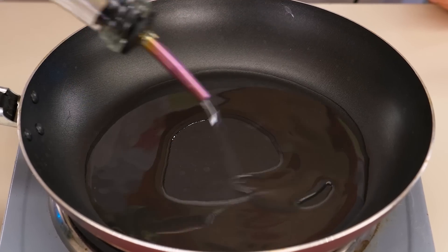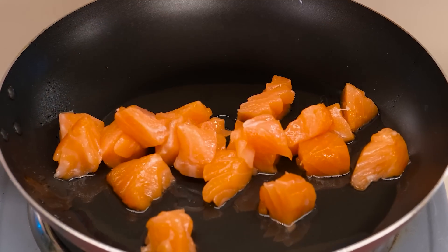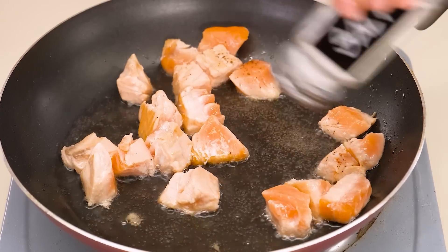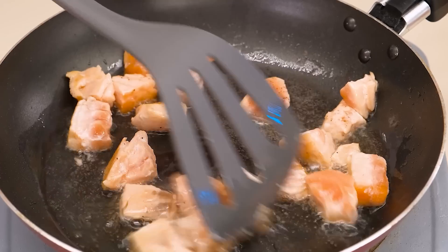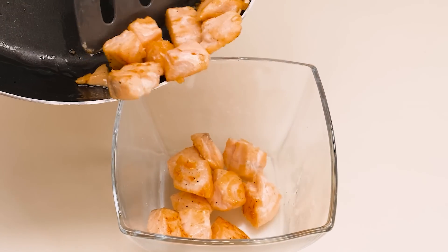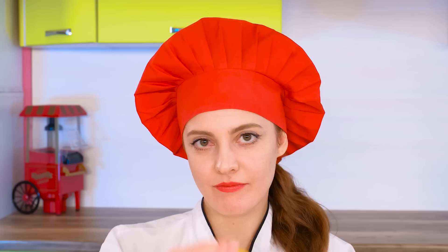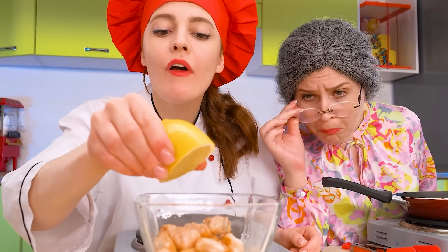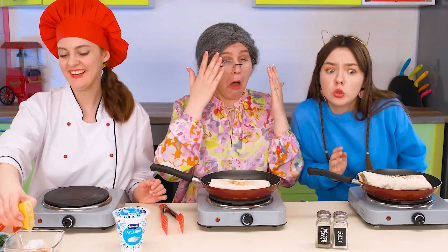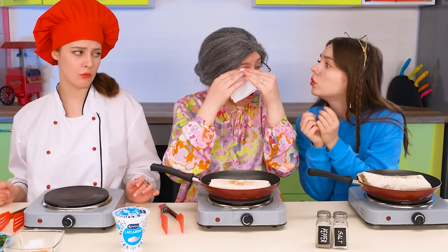I'll fry it in olive oil. It'll be very tasty. Adding some spices. The smell is incredible. Now I'll put all this in a bowl for a while and take a lemon. What are you doing? A lemon got in the eye! Thank you.